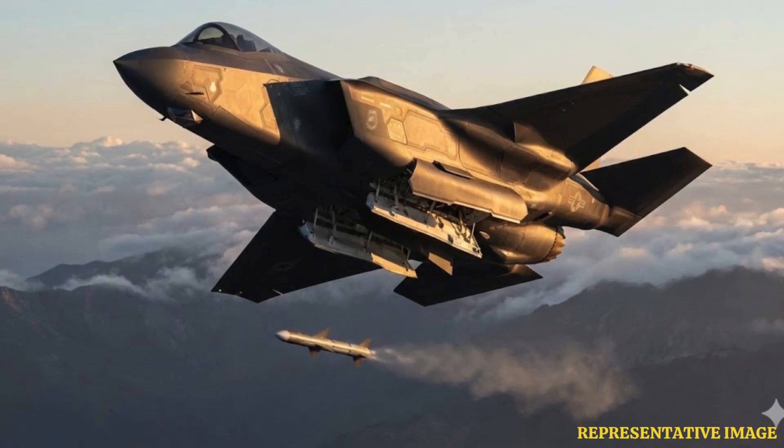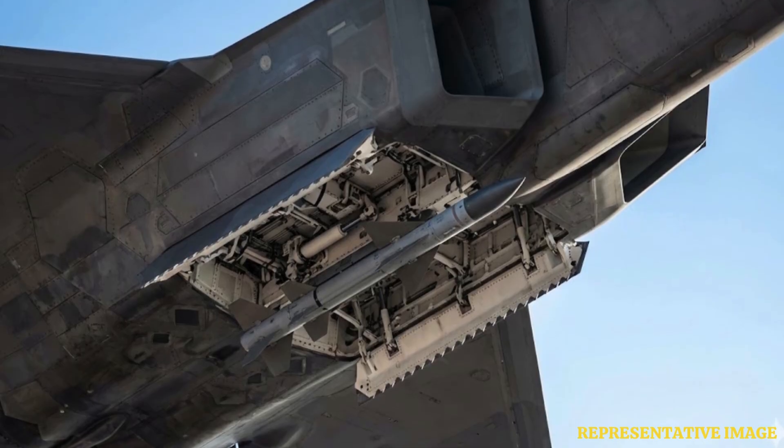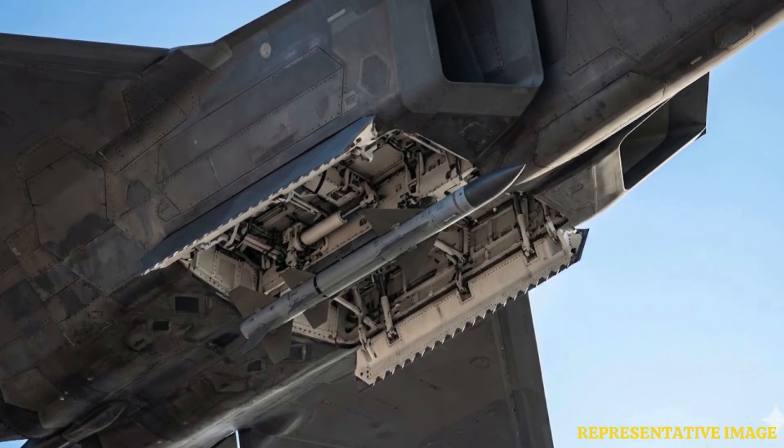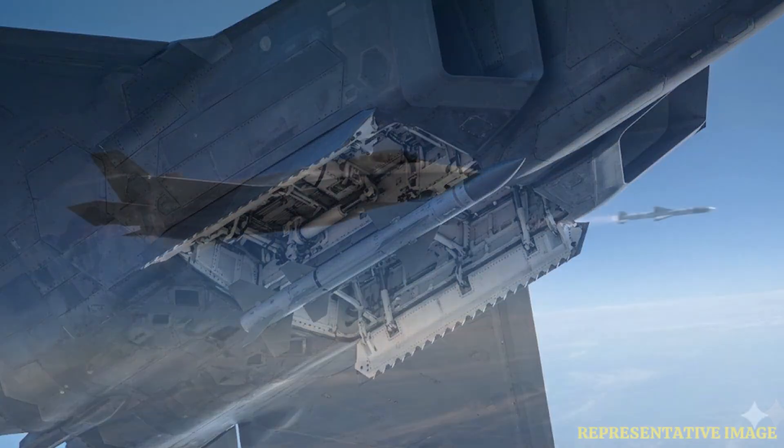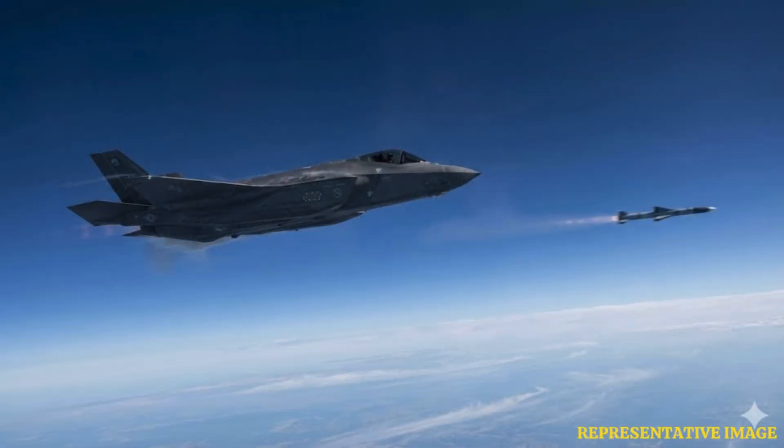Stealth jets store weapons internally to reflect radar waves away, but opening these doors creates a temporary radar spike. Lockheed Martin engineers explain that this action breaks the smooth shape of the aircraft, potentially revealing its location to enemy sensors for a brief moment. To minimize detection, the bay doors open and close in a fraction of a second. The Warzone notes that this rapid hydraulic sequence reduces the window of vulnerability to a mere blink, effectively confusing enemy radar systems looking for a steady signal.